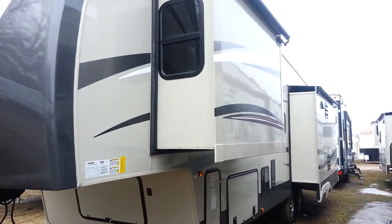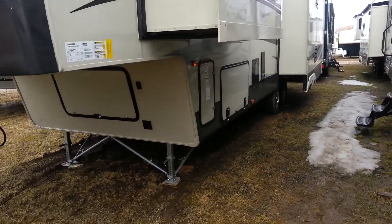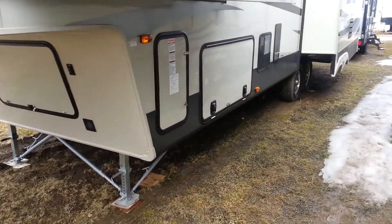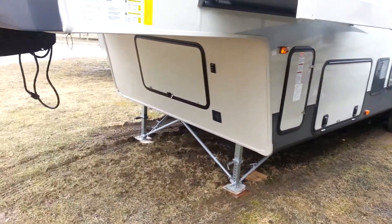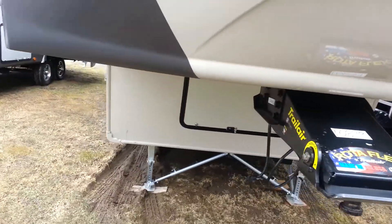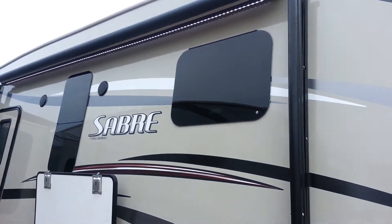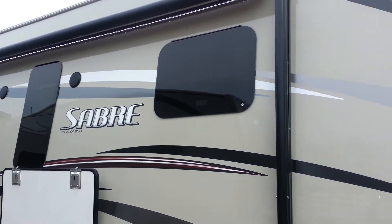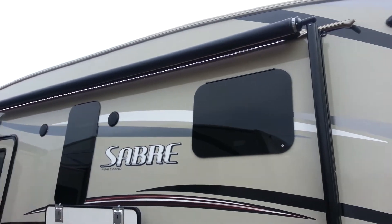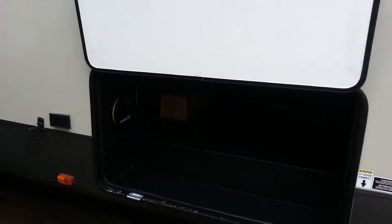We ordered this one with the slide topper awnings. It's got slam latch baggage doors on the storage on the side. We ordered this particular one with frameless windows. It does have a power awning with built-in LED lights. It's got a large storage compartment.